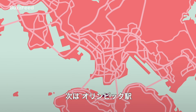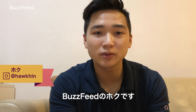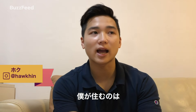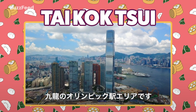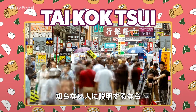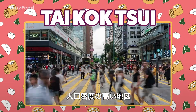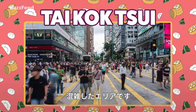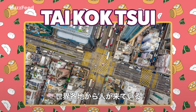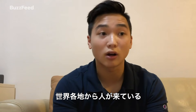Now we head north to Olympic Station. Hi everyone from BuzzFeed, my name is Ho Kin and I live in Hong Kong. The neighborhood I live in is on the Kowloon side of Hong Kong, called Olympic Station. For people who've never been to Hong Kong, I would describe this place as very, very crowded with a very high population density. There's a very high diversity of people, so you can see people from every country in Hong Kong.